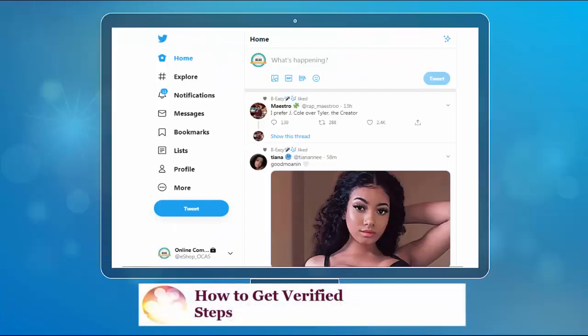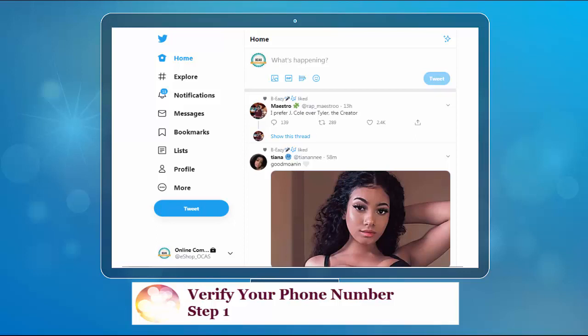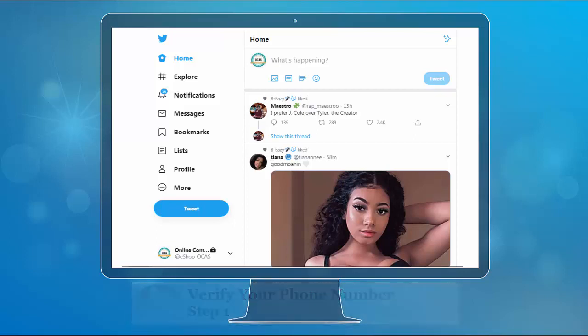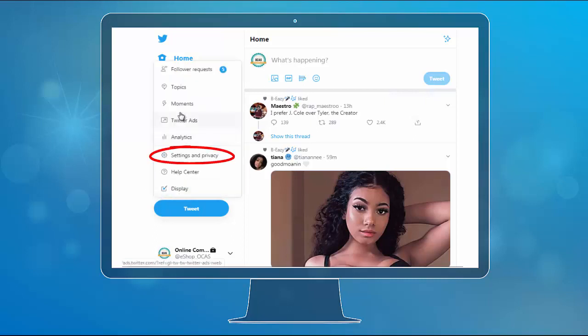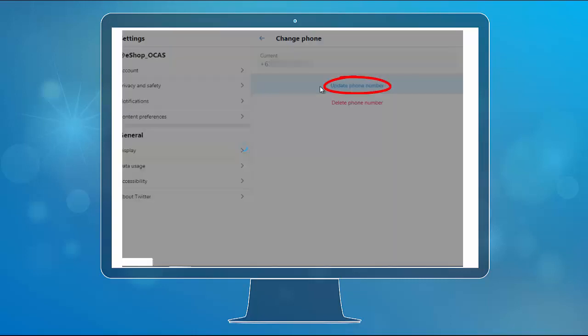Here are the steps on how to get verified. The first thing you should consider if your goal is to be verified is that your profile must be of public interest. The first step is to verify your phone number on Twitter. From your Twitter account, click the More menu and then click Settings and Privacy. Under Settings, click Account, then click Phone, then click Update Phone Number.